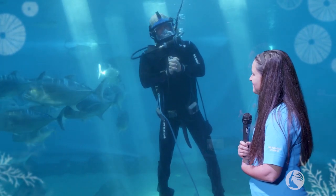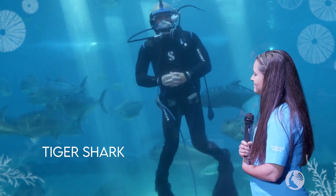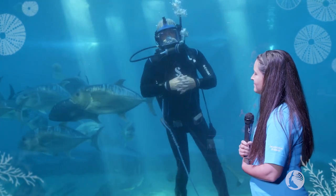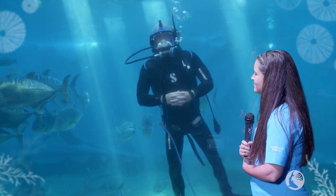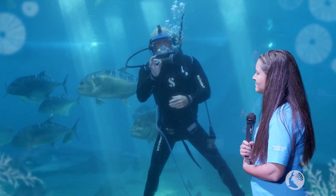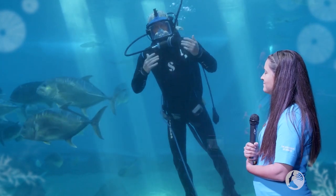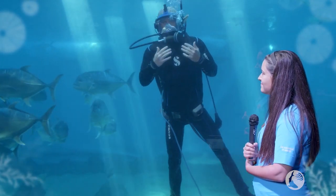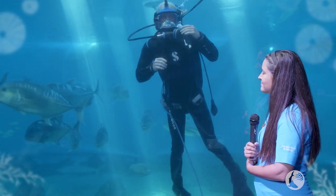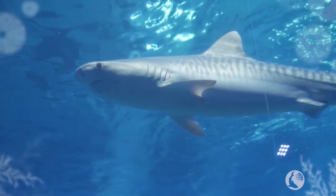Also, last but definitely not least, we have a juvenile female tiger shark in this exhibit right now. Now as you can imagine, tiger sharks get their name because they have those tiger stripes along their body, but they actually don't start out as stripes — they start out as spots. And as they grow larger and larger, these spots elongate and stretch out into the stripes. So being that our tiger shark is a juvenile, she's kind of in between — has some spots, has some stripes. But keep your eyes peeled for that beautiful pattern to identify that species.